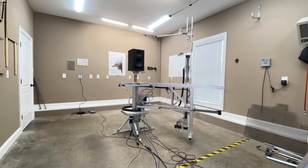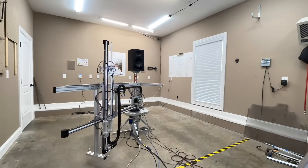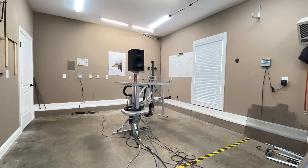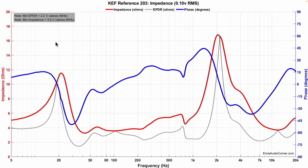Now let's dive into the data. All the data you're about to see is captured using my clip-on near field scanner — it's a state-of-the-art robotic device that allows me to get anechoic data in a non-anechoic room.